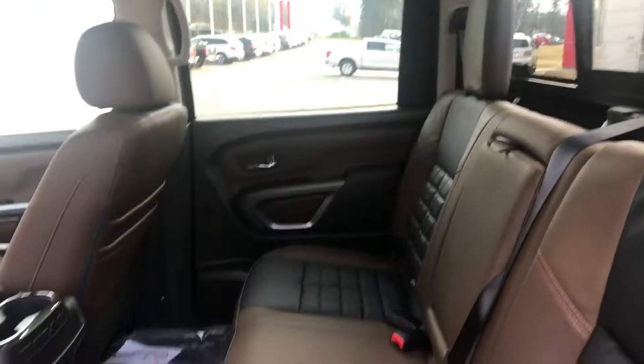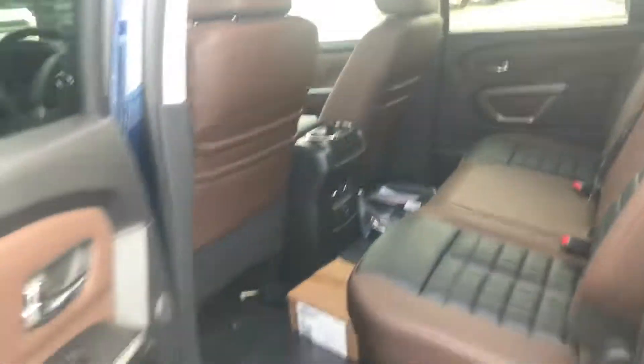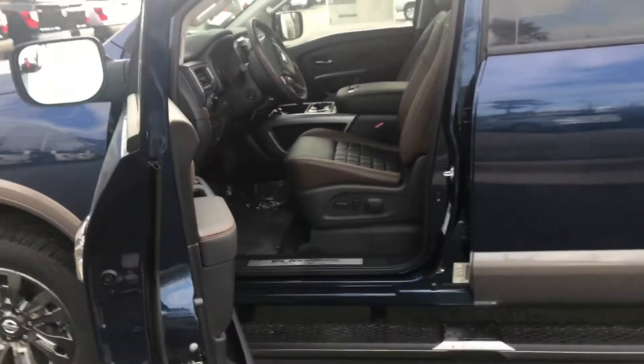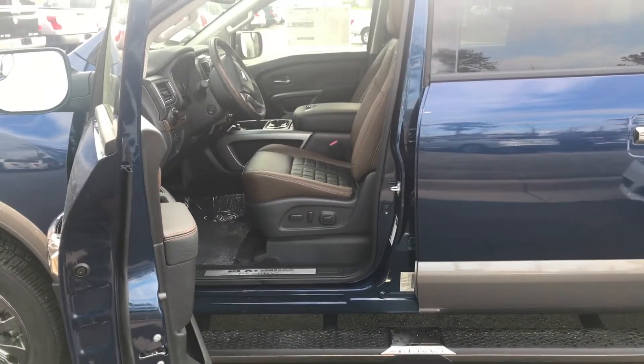You have heated seats for the back as well. Plenty of room back here. The new body style Titan, when they came out with it in 2016, has really done well. It's also got the Rockford Fosgate stereo system.